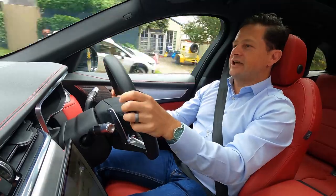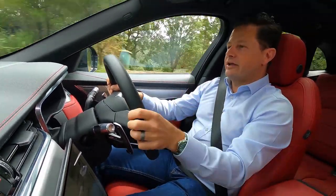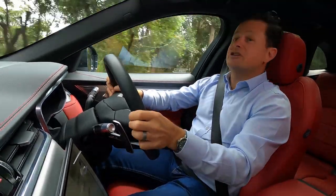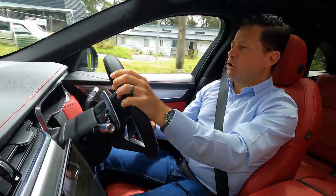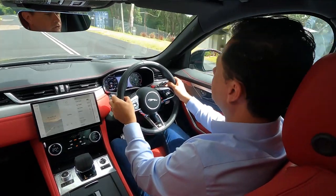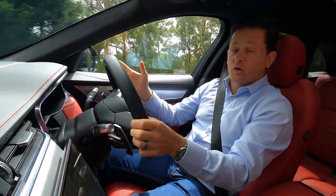If fuel efficiency is your game, there's also a D300 at a similar price to the P400 — around $98,000 — with a three-litre turbocharged diesel engine and fuel efficiency around the sixes, which is going to save you a little bit in the long run. Interestingly, it's actually slightly cheaper than the petrol one, so there's really no hidden cost for choosing diesel over petrol.